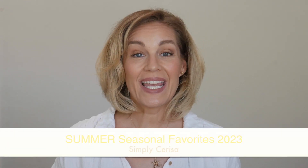Hey everybody, welcome back to my channel. Today I have something a little bit different for you. We've got seasonal favorites — a variety of items from different categories: clothing, accessories, skincare, makeup, household, you name it. So let's get right into it.